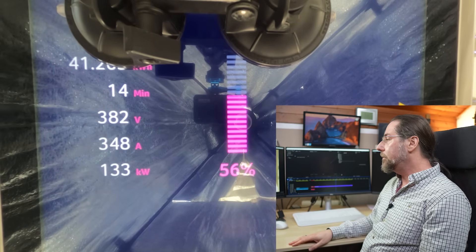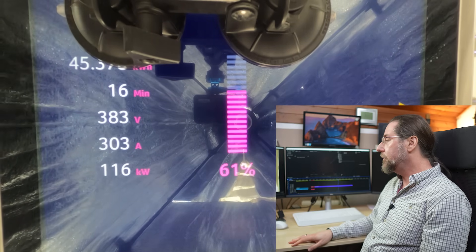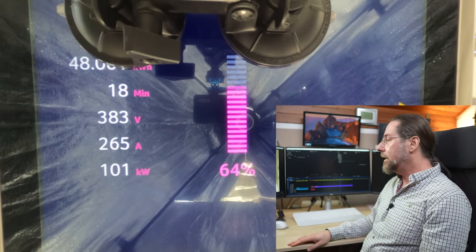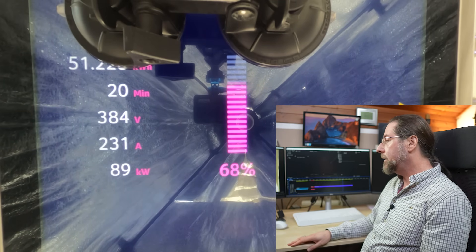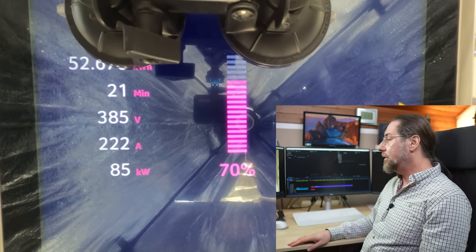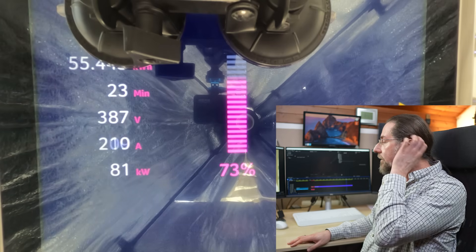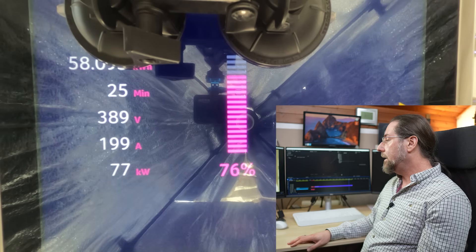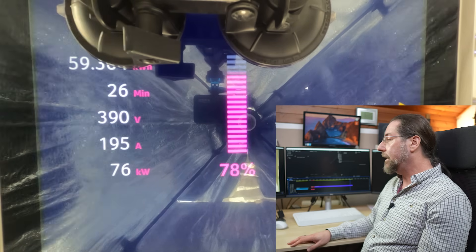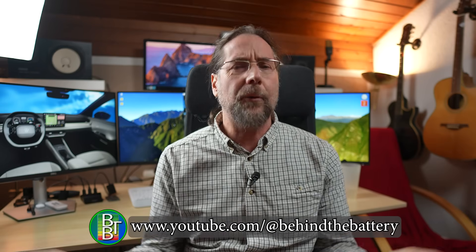At 60% we have 122 kilowatt, there's a tiny little jump, and then we go under 100 kilowatt at around 65%. At 70% still have 85 kilowatt, at 75% we have 80 kilowatt, and then at 80% — our end charge — we get 74 kilowatt.